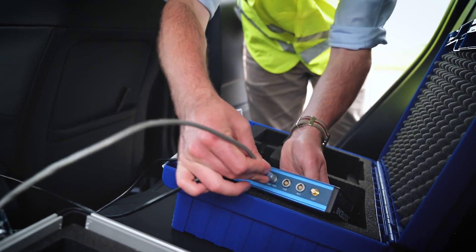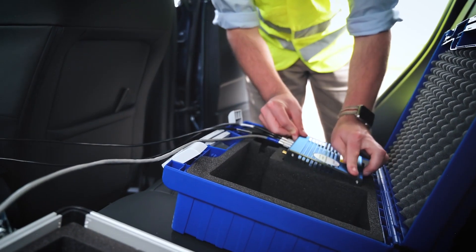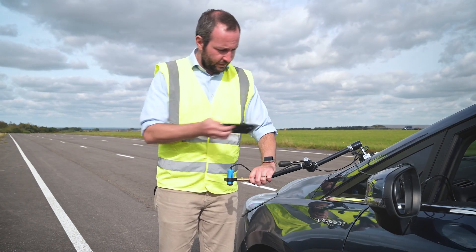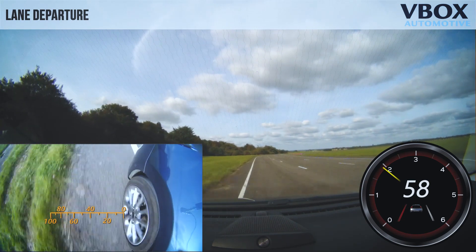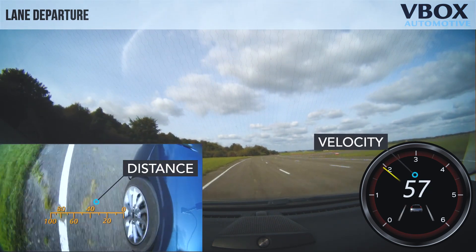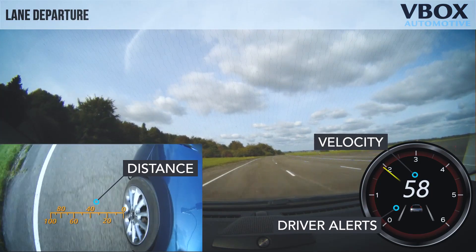A dual camera VBOX Video HD2 can also be connected to provide video with live data overlays, giving you a clear visual reference of parameters such as distance, velocity, and driver alerts during the test.